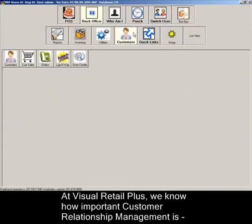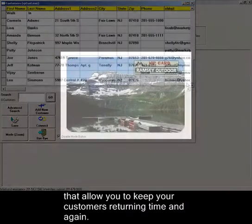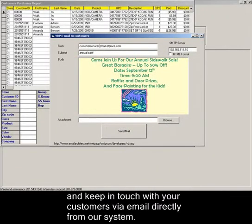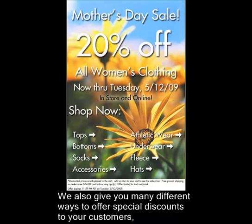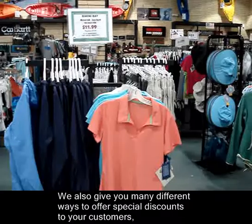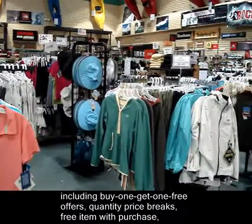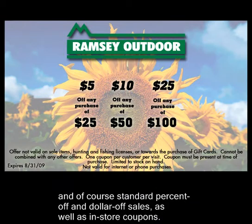At Visual Retail Plus, we know how important customer relationship management is. That's why we offer so many CRM features that allow you to keep your customers returning time and again. We make it easy to implement customer loyalty programs and keep in touch with your customers via email directly from our system. We also give you many different ways to offer special discounts, including buy one get one free offers, quantity price breaks, free item with purchase, and standard percent off and dollar off sales, as well as in-store coupons.